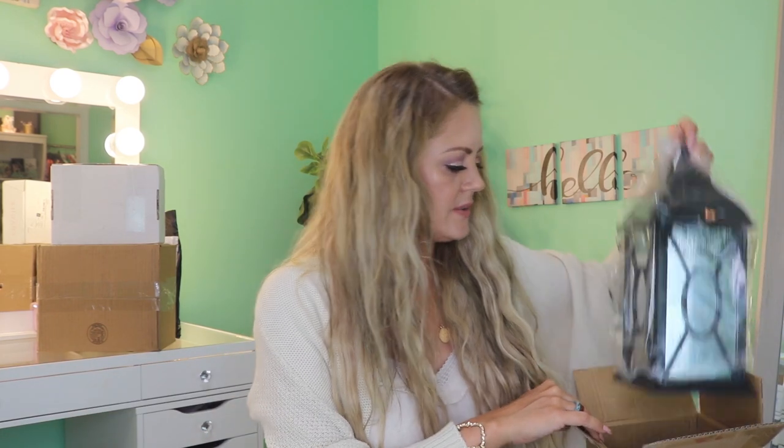From FabFitFun edit sale I got the Bite Amuse-Bouche Lipstick in shade 'Meringue' — definitely my jam as far as shades, and I've never tried Bite Beauty lipsticks so that'll be fun. I also got one more item for the home: a cute little lantern that lights up with twinkle or steady modes. It matched the house and I just love decor.